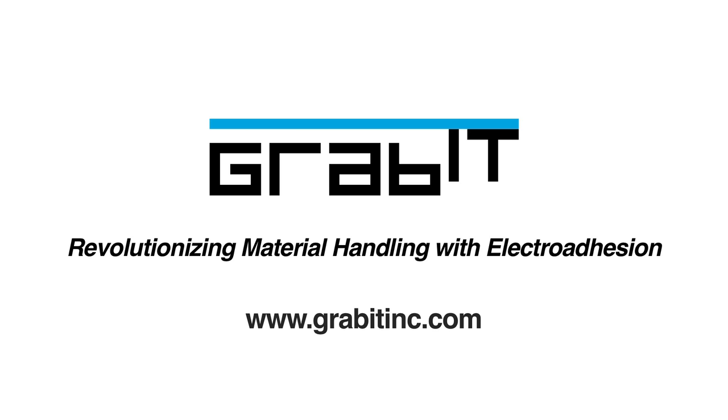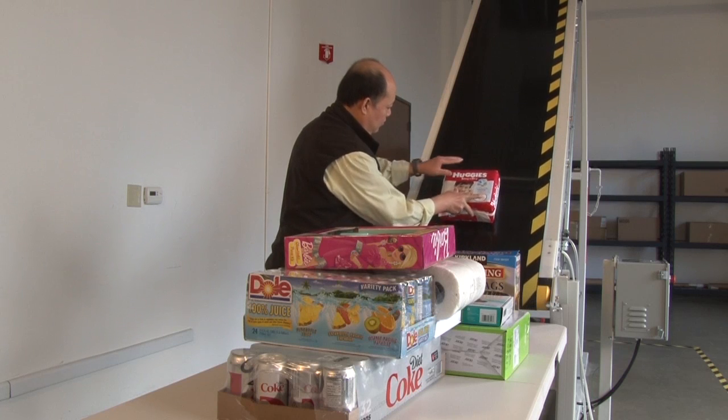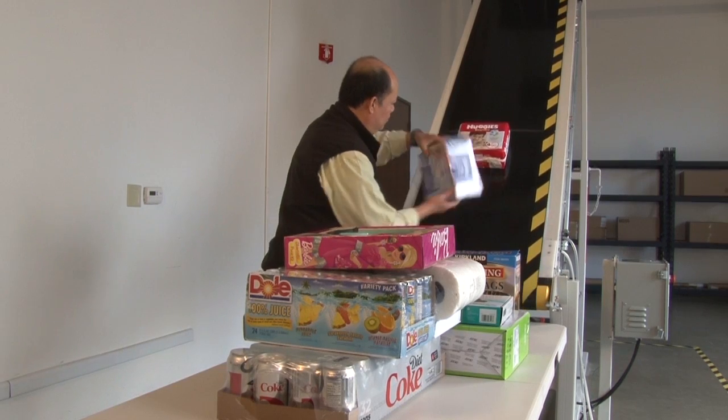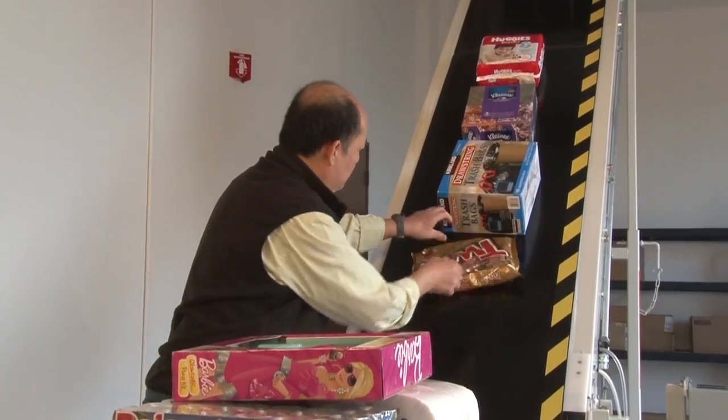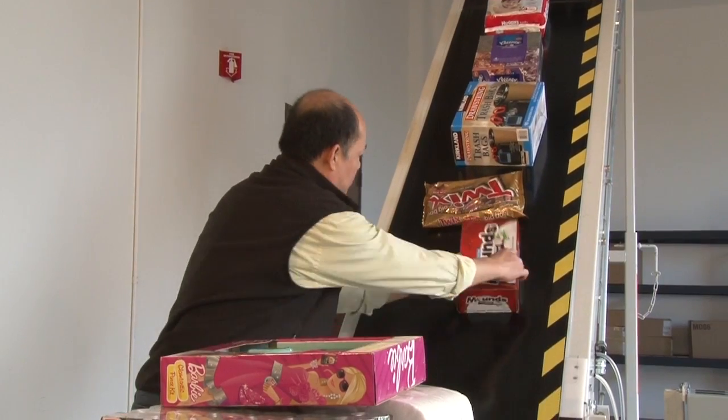Grabit is poised to revolutionize the multi-billion dollar materials handling market with its patented electro adhesion technology. Electro adhesion is a unique, disruptive technology that enables completely new solutions in robotic parts handling, warehouse logistics, and conveying systems.